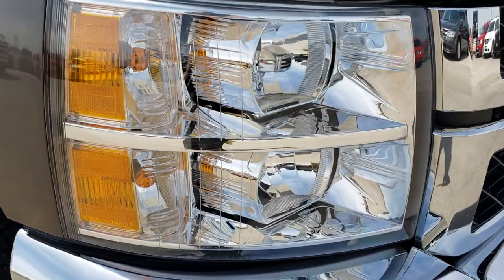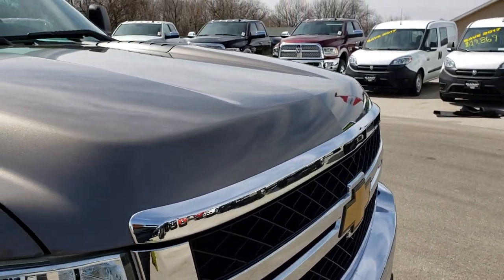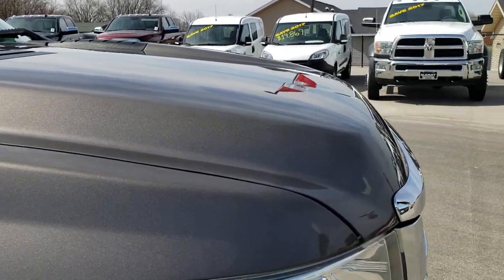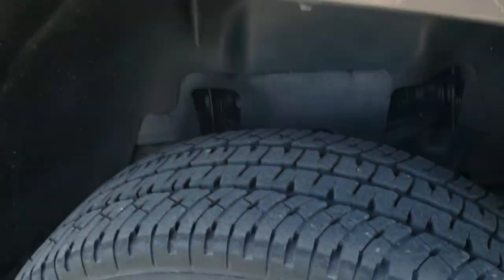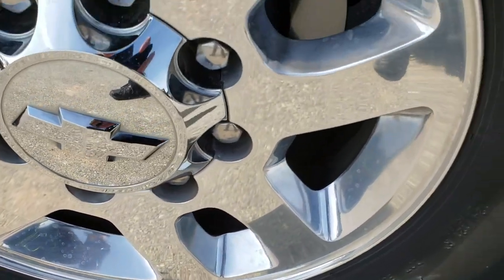Factory fog lights. The headlights are nice and clear. That front grille is absolutely perfect. I didn't see any dents or dings on the hood. Passenger side fenders are in great shape. Passenger side rim — no scuffs, no scrapes.